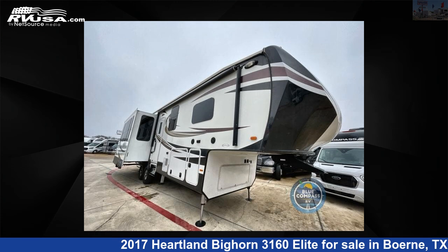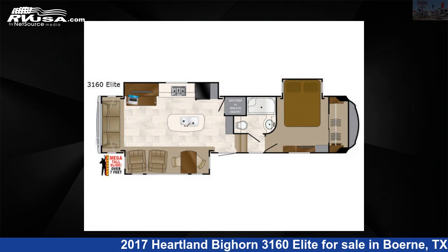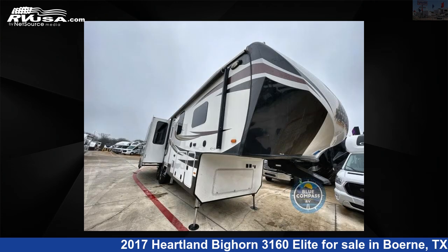This 2017 Heartland Bighorn 3160 Elite is a fifth-wheel RV. It is located in Burney, Texas 78006, and is offered for sale by ExploreUSA RV Supercenter.